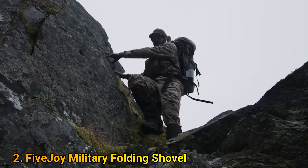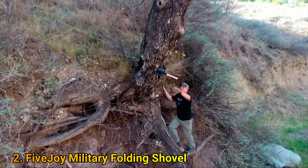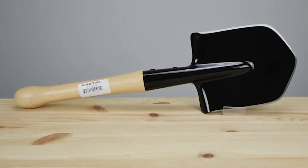Apart from getting surviving benefits, you can also use these shovels to set up camp and unset it as well. To help you get the best survival shovel for your needs, we have come up with the top 5 best shovels for survival in the current market. Take a look and pick the best one for your needs.